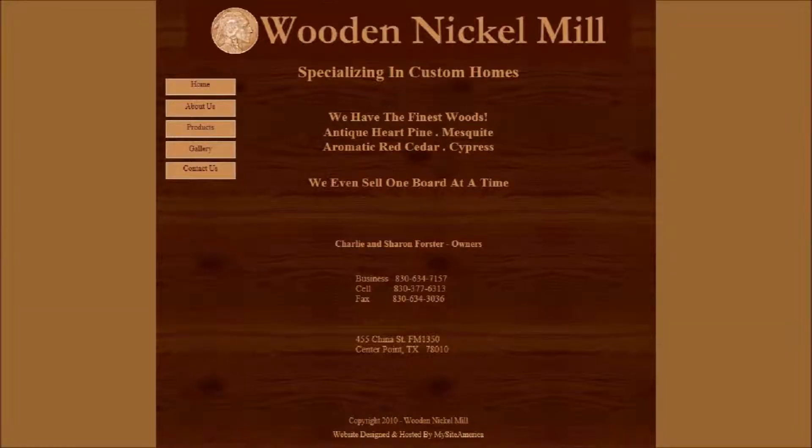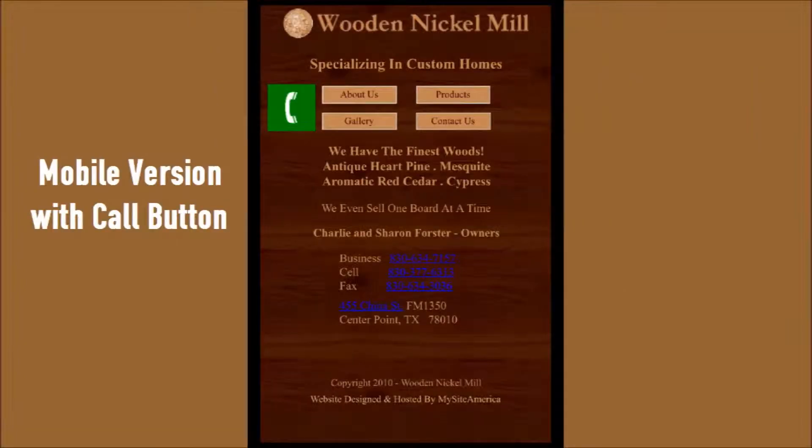Wooden Nickel Mill specializes in custom homes with antique heart pine, aromatic red cedar, and cypress wood that they make wonderful products from. There is a full and mobile version of their website.